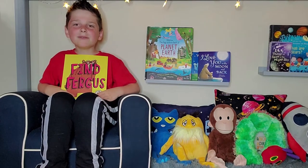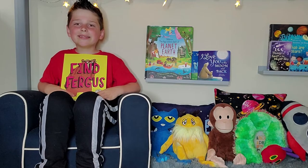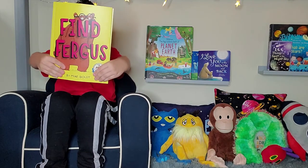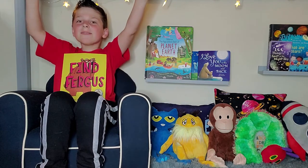Hi everyone! Welcome back to Nithering Stories with Elias. Today we're going to be reading Find Fergus. It's a really fun seek and find book, so let's get reading!